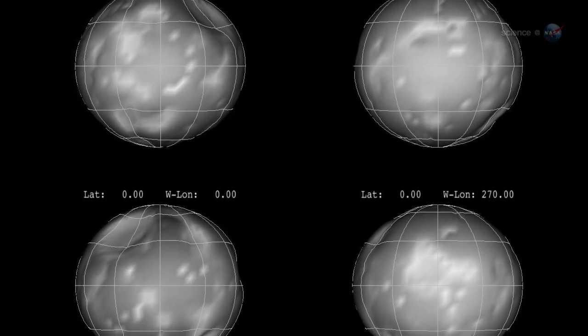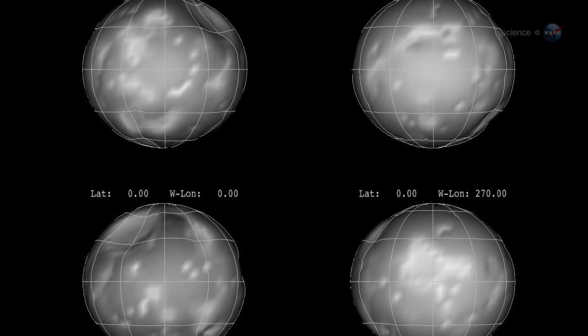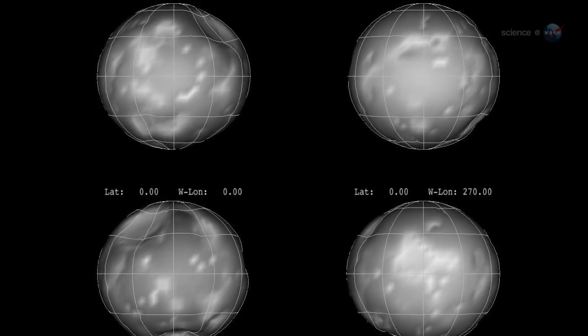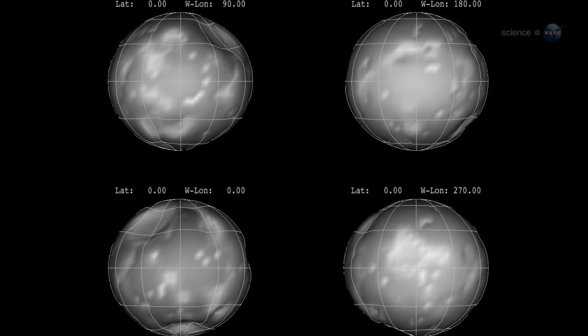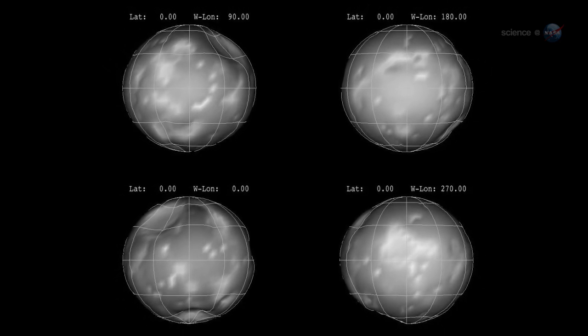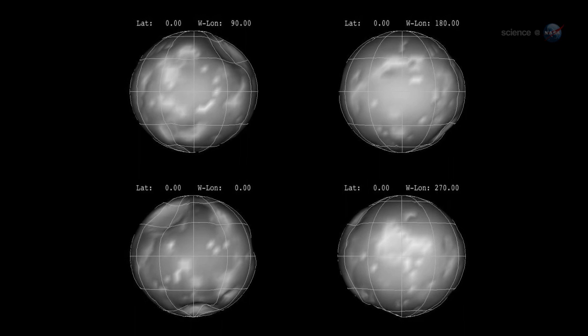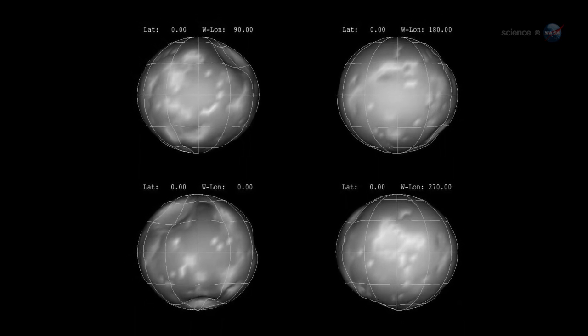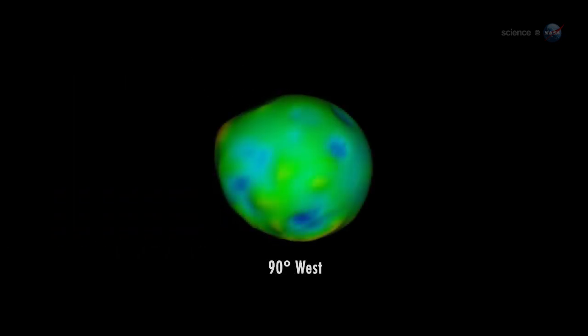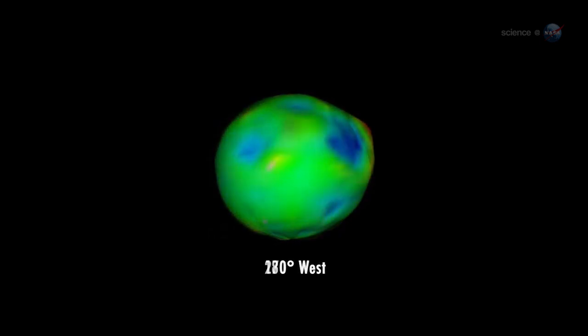First of all, Phoebe is more spherical than it looks. Gridlines wrapped around the moon resemble a well-worn classroom globe, once round but a bit battered from overuse. Cratering has made the body visually irregular, but in the distant past it was clearly much more uniform. Co-author Peter Thomas, a Cassini team member at Cornell, explains: from the shape seen in Cassini images and modeling the likely cratering history, we were able to see that Phoebe started with a nearly spherical shape.